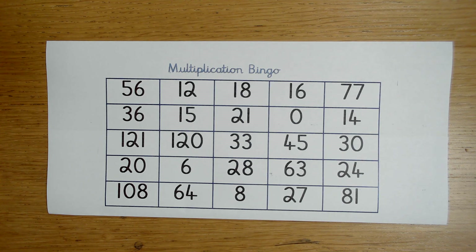Welcome to the Year 4 Parent Workshop. Today we are going to be looking at supporting your children with times tables.